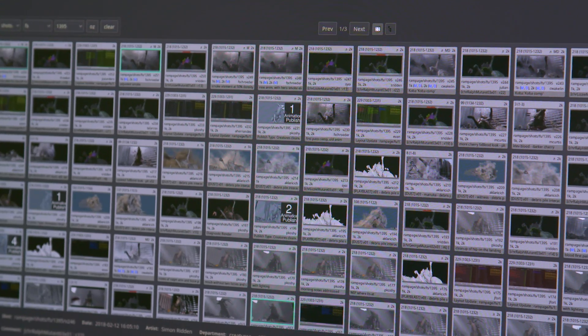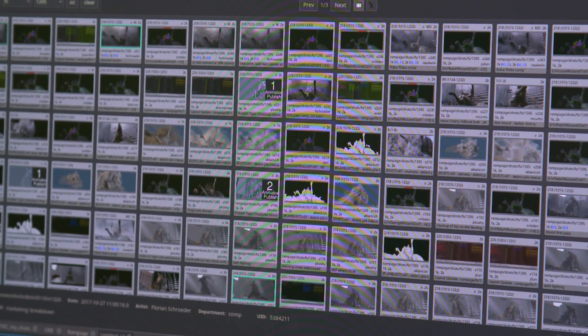Some of the biggest challenges on making a movie like War for the Planet of the Apes is obviously dealing with the sheer number of shots across a variety of different sequences.